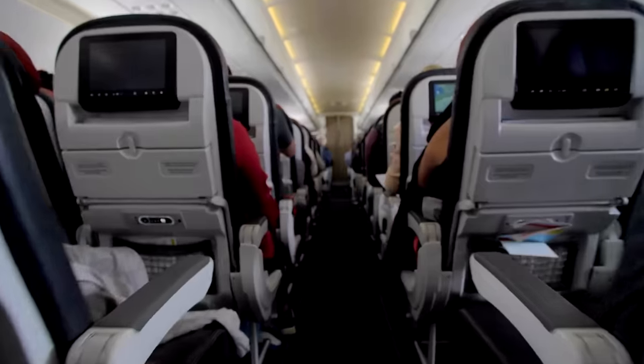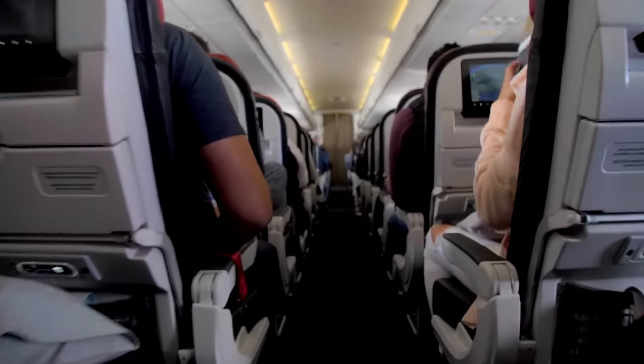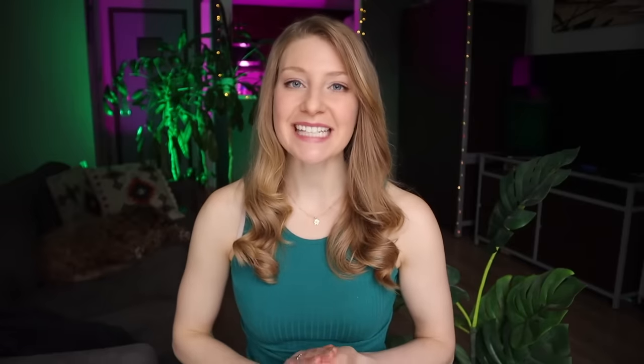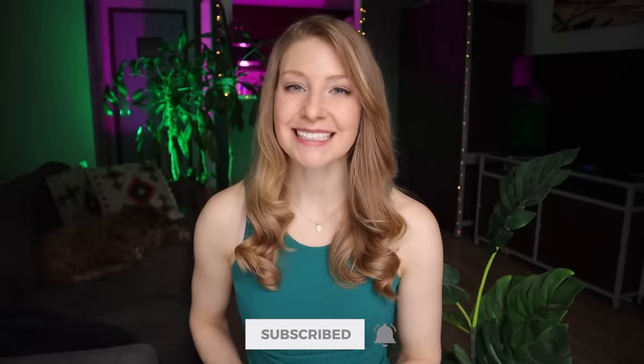The best way to finish off a great airport experience is to have a great flight, and the best way to have a great flight is to pick a great seat. I'll put a video on the screen now that walks you through the best seats on the plane and the ones to avoid at all costs. Don't forget to hit that subscribe button to join us back here for more travel tips and hacks. Safe travels and I'll see you in the next video soon!